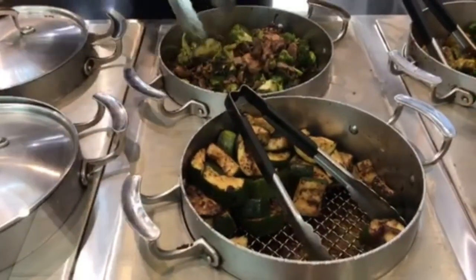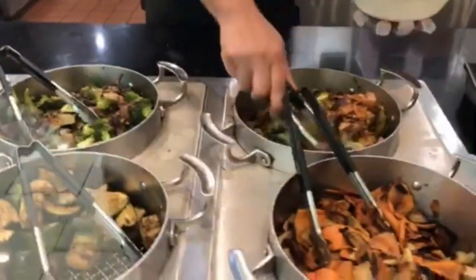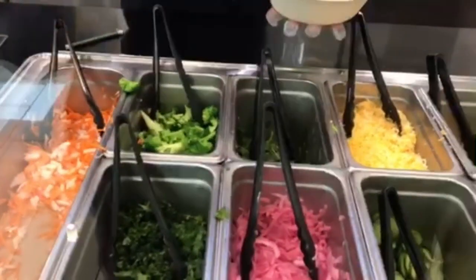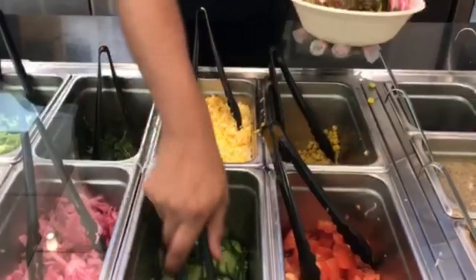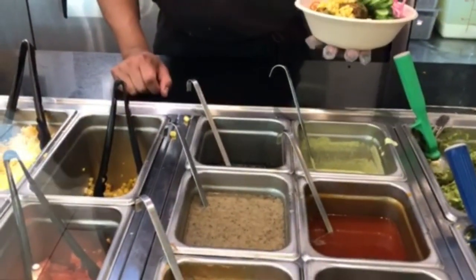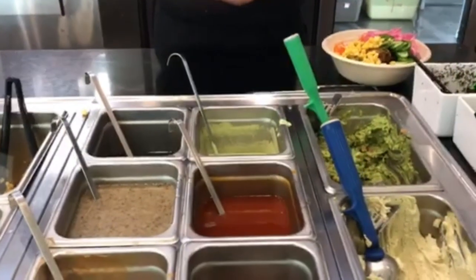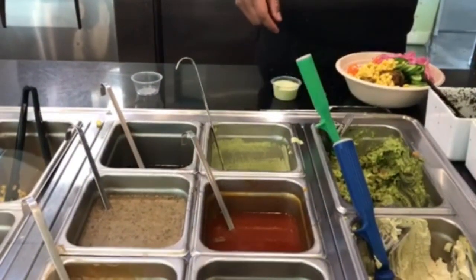The broccoli and mushrooms, Brussels sprouts, carrots, the grilled onions, cucumbers, and corn on the side. The creamy cilantro, and one more sauce — the honey teriyaki.